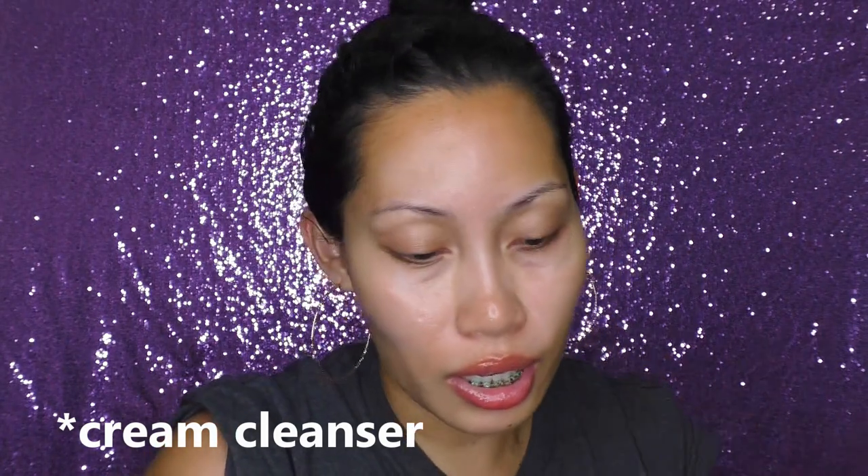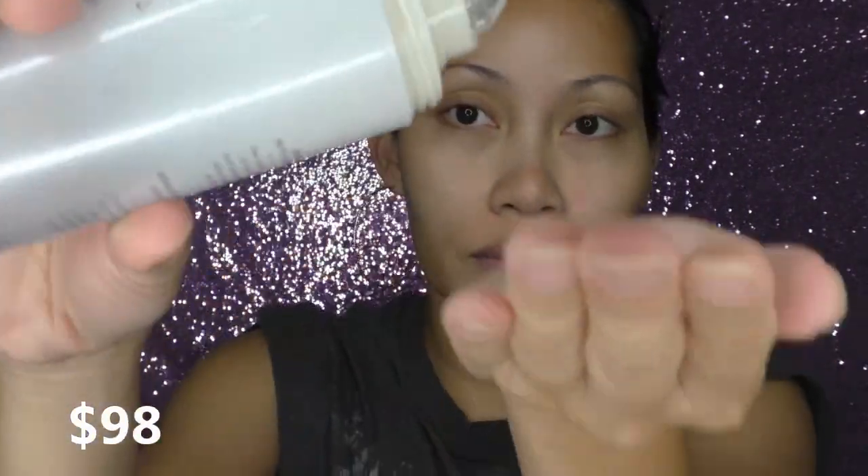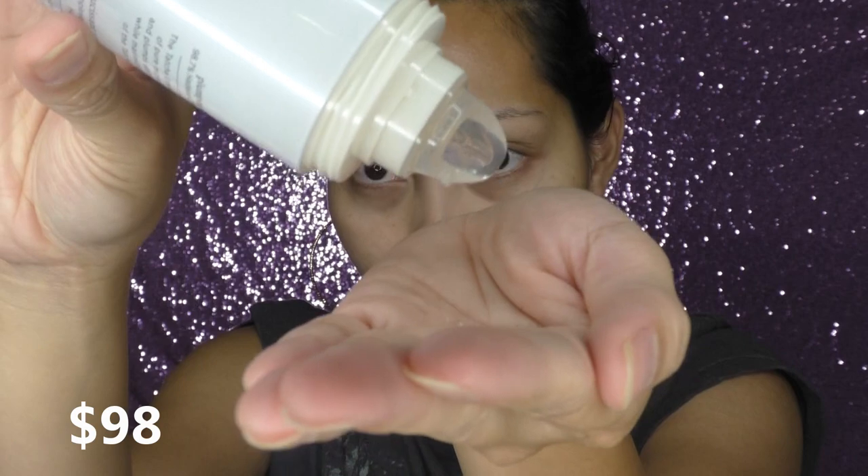The first product is the Tatcha Essence Plumping Skin Softener. It's 150ml or 5.1 fluid ounces. It's described as a daily anti-aging essential to prep the skin with hydration, softening the appearance of fine lines and wrinkles for smooth-looking skin. I don't have wrinkles yet, but I do have very very dry skin and a lot of hyperpigmentation because I used to live in the Philippines and at the time I didn't know about sunblock. I also have a lot of dark circles and veins under my eyes.